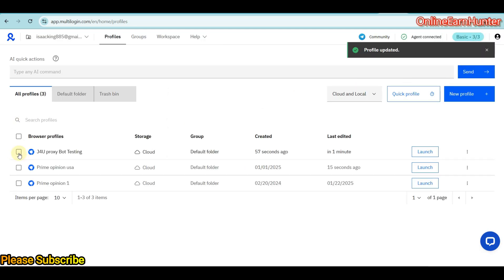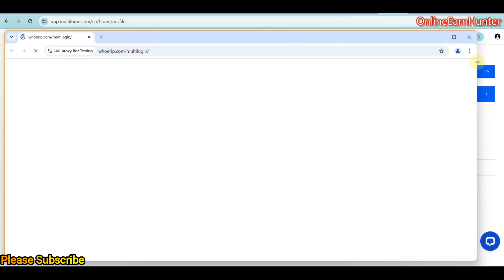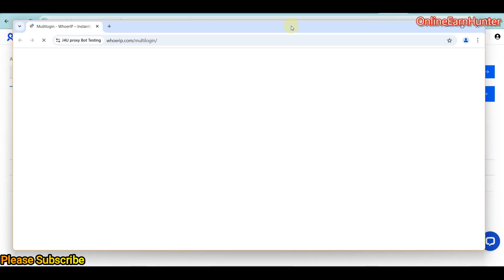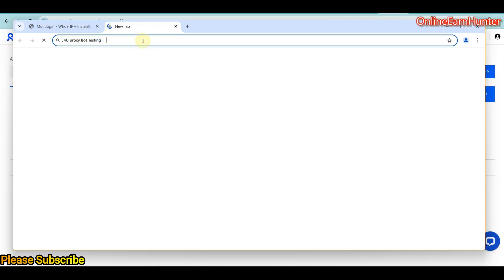I've transferred from Bit Browser to MultiLogin to see whether we have some luck in completing more surveys. My Bit Browser was a bit slow for me. My favorite is using multiple browsers to achieve my objective. I did not say Bit Browser is bad, but I just wanted to try my work on MultiLogin. Let me open up my profile.